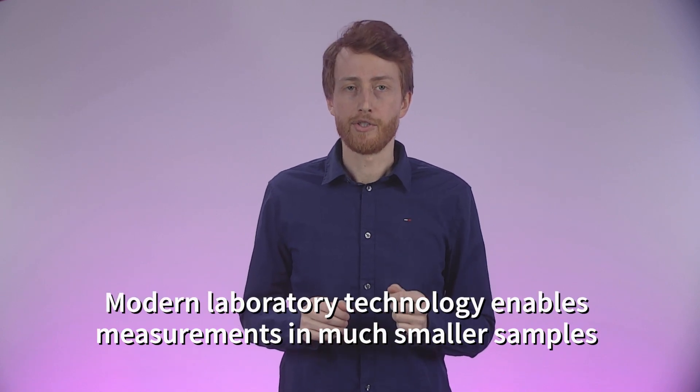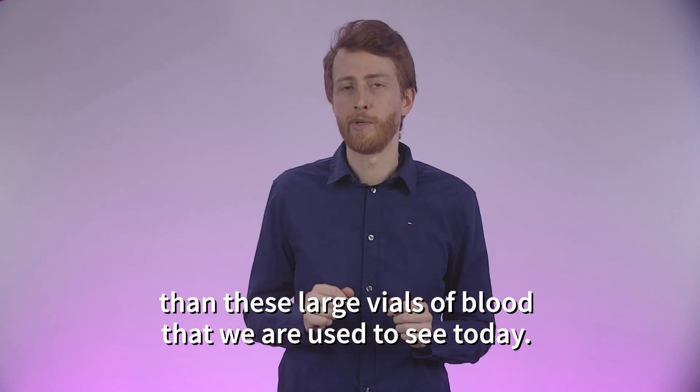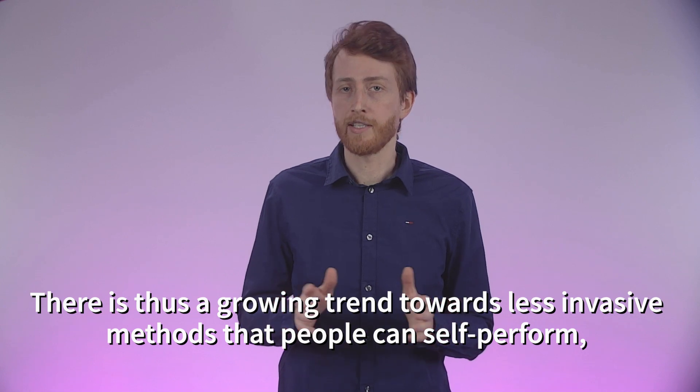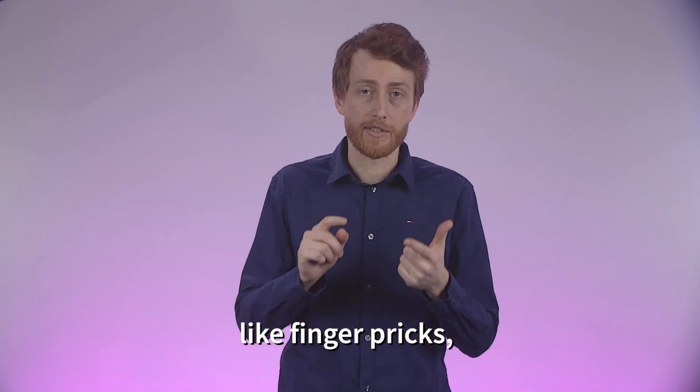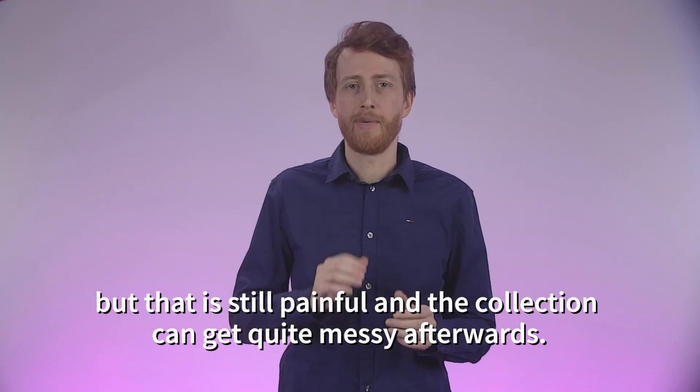Modern laboratory technology enables measurement in much smaller samples than these large vials of blood that we're used to see today. There is also a growing trend towards less invasive methods that people can self-perform, like finger pricks, but it's still painful and the collection can get quite messy afterwards.